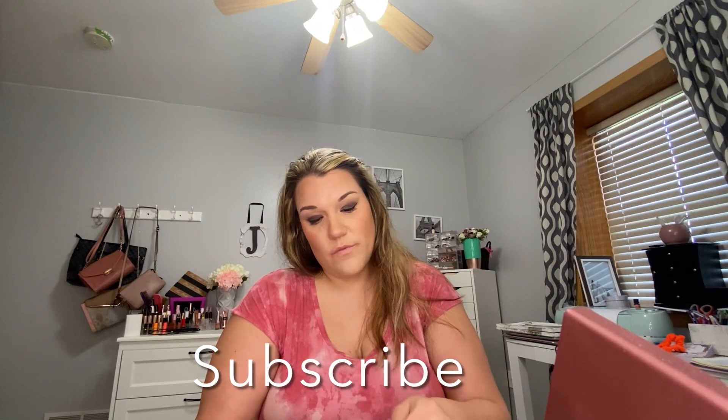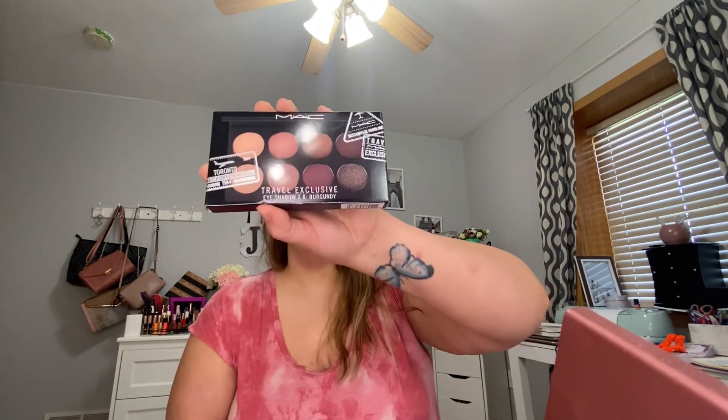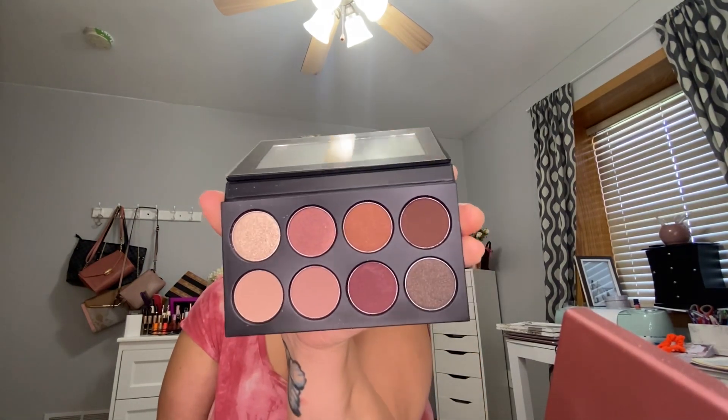The final palette is the Back Toronto Makeup Artist Travel Exclusive for $19.99, which is kind of expensive for a travel palette. But you get eight shades and a mirror, so it's a very cute palette. Can't wait to try it out in the future. That is everything I got from Marshall's — I hope you guys liked this video!